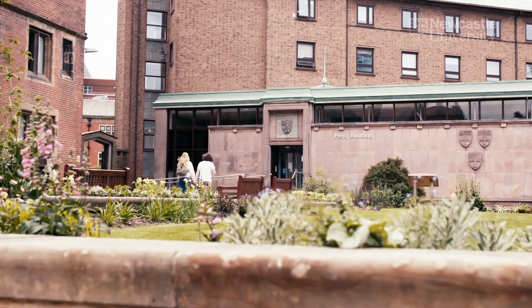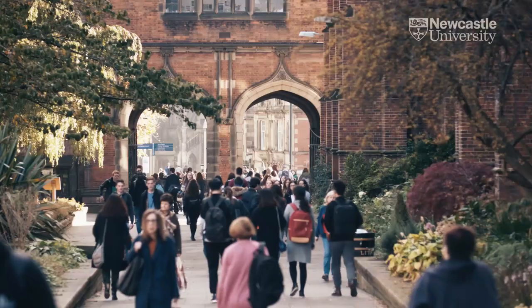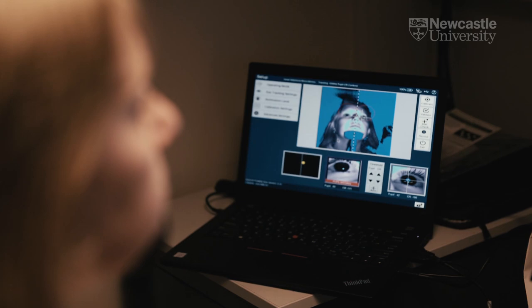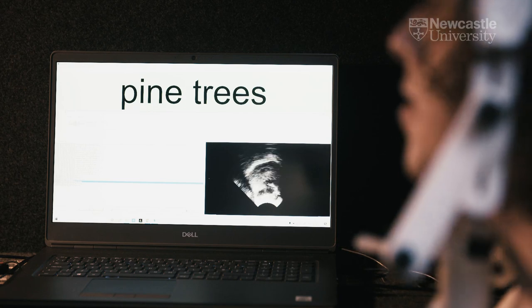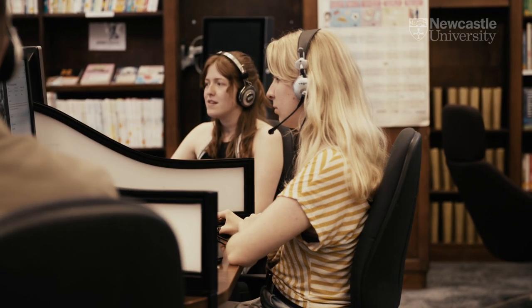We're situated here in the Percy building, where there's lots of space for hanging out and having informal study groups. The Ling Lab — short for the linguistics lab — is located just across the road, and we have a lot of great facilities there. We have the ability to do eye tracking studies, ultrasound tongue imaging, state-of-the-art recording facilities, and individual booths where we can conduct behavioral experiments. There's also the Language Resource Centre, which has resources for over a hundred languages.